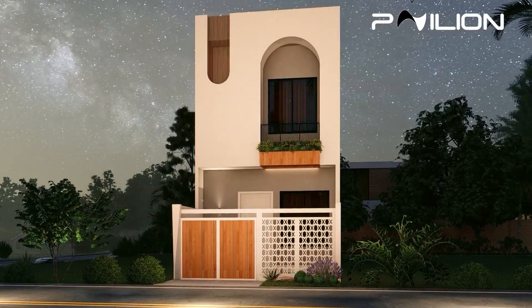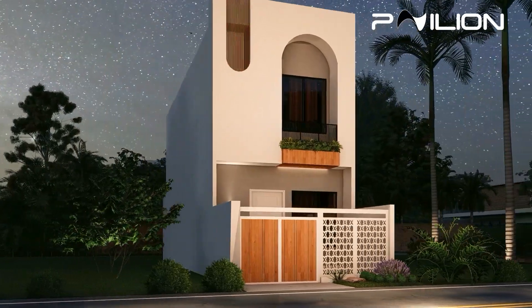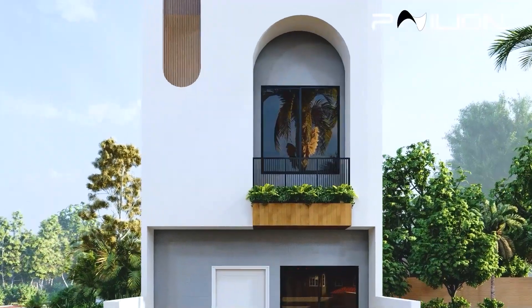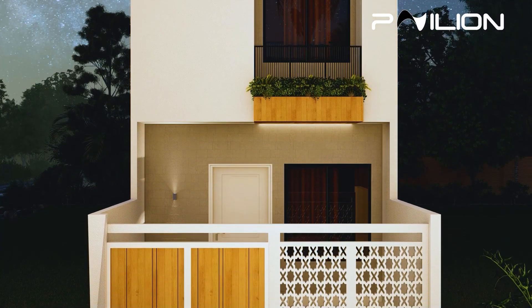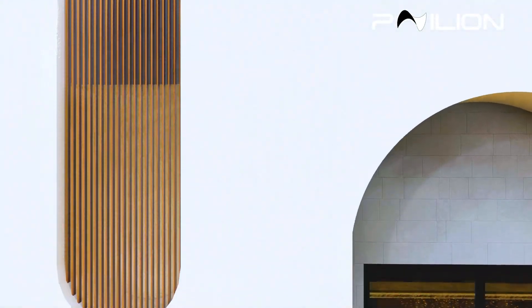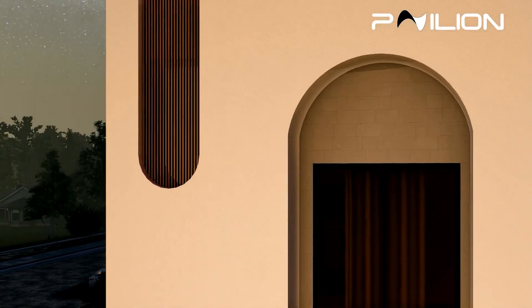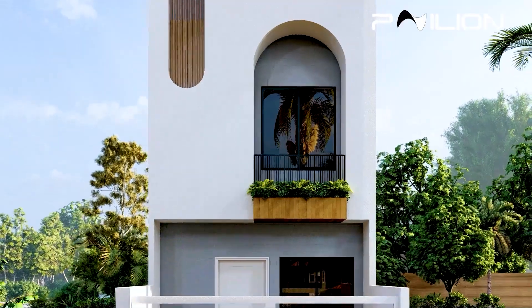The facade of this house is a blend of modern aesthetics and functional design. The crisp white walls are accentuated by natural wood elements, creating a warm and inviting appearance. Notice the large arched window and the vertical slit, which add an element of sophistication and allow ample natural light to flood the interiors. The entrance is both secure and stylish, featuring a combination of wood and metal elements. The front yard is landscaped with lush greenery, enhancing the home's curb appeal and providing a serene environment.